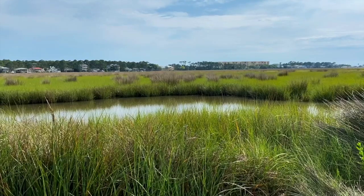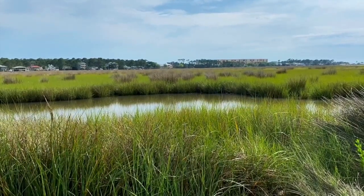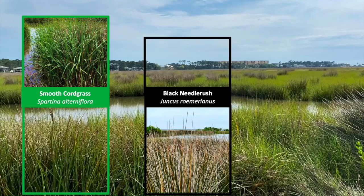The two most common plants of our Gulf Coast salt marshes are smooth cord grass and black needle rush. In this image the cord grass is shorter and closer to the water, and the needle rush is taller and comes to a very sharp point at the end — hence the name needle rush.